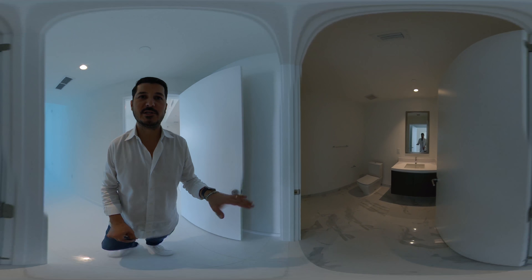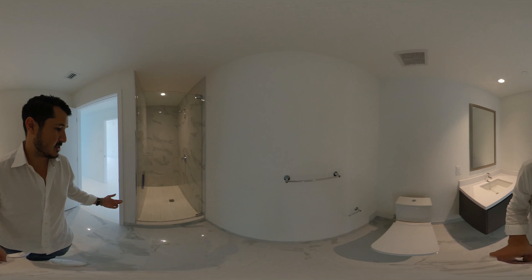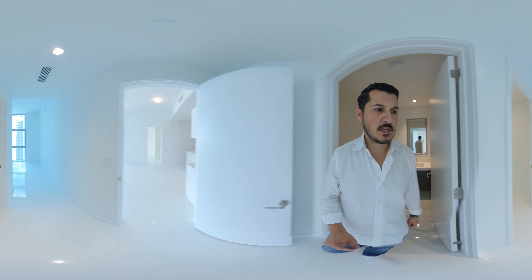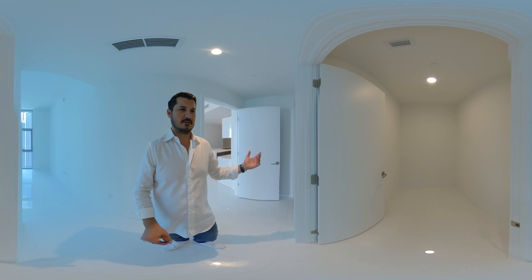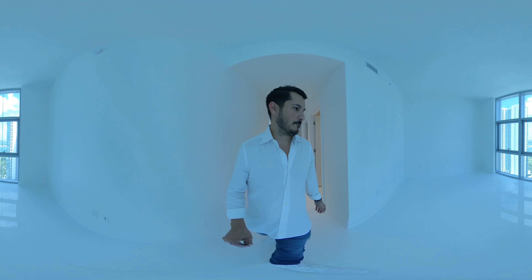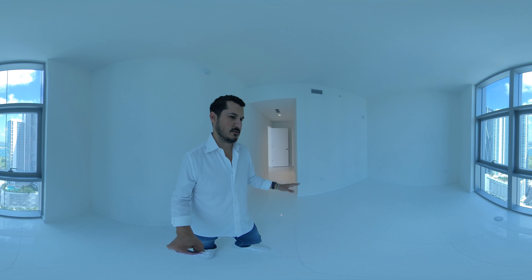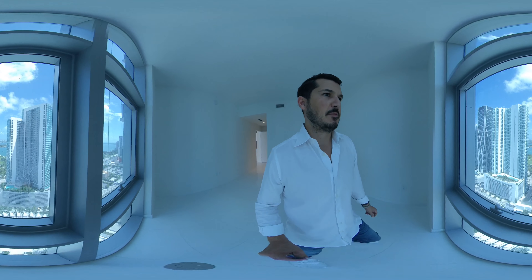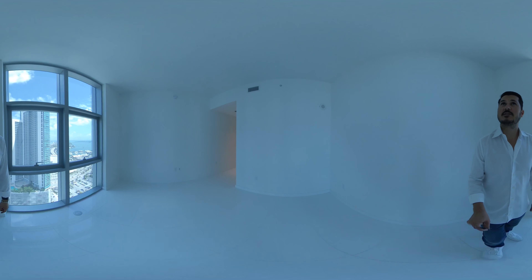Here's the second bedroom. I'm going to walk into the bathroom first, which is really nice — they have a much larger shower here, which is really nice. Another big closet for a second bedroom, which is great. The space is not so big, but you can still fit a king sized bed in here with some nightstands and all of that. Overall really nice, I definitely like it.